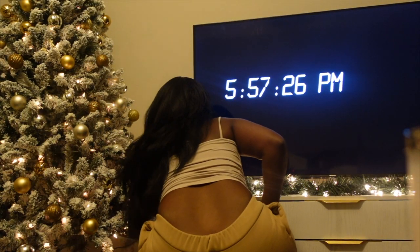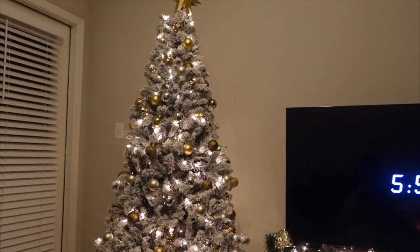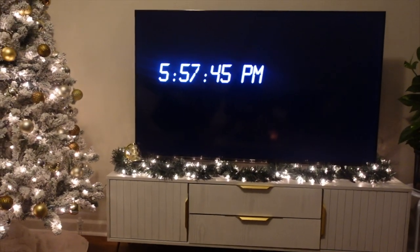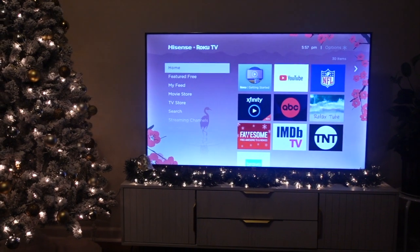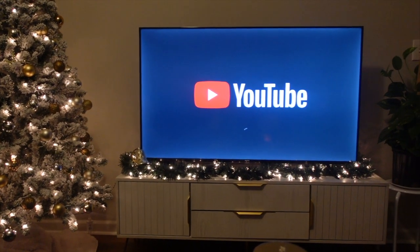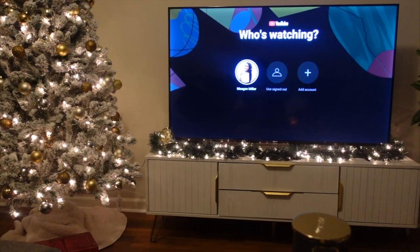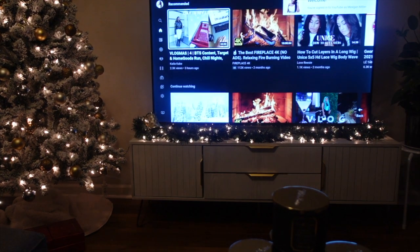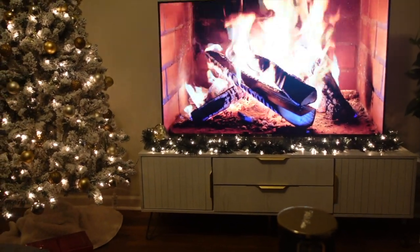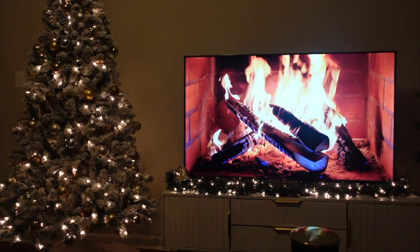It's evening now, so I'm going to light my Christmas tree because I love it. There's the Christmas tree and the garland — I love it. I'm not watching anything on TV right now, but I feel like I should put on a fireplace video for background ambiance. Oh, there's one — look at that. Just cute, cute, cute.